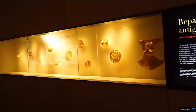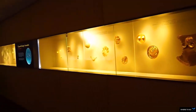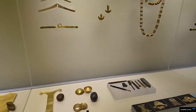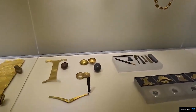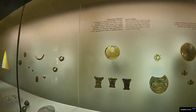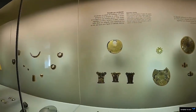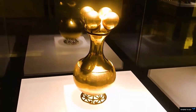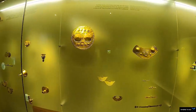Few museums on earth can rival the Gold Museum in Bogota. Its spectacular collection is the largest in the world, with pieces from the various cultures that inhabited Colombia before the old world collided with the new.